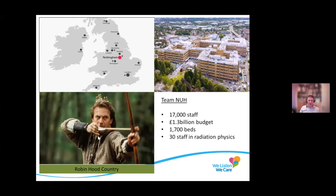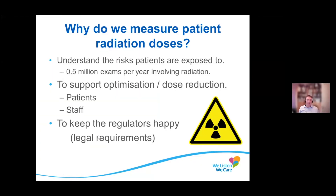We don't all dress in green tights, by the way — I should point that out. So my talk is about optimization and patient doses. Why do we measure patient doses? It's to understand the risks that patients are exposed to. In Nottingham, there's about half a million examinations per year involving radiation — x-rays, gamma rays, all sorts of things. We do it to support optimization, to keep doses as low as possible to reduce doses and keep safety as good as possible. That supports patient risk reduction and also staff, because in some cases staff are exposed to the radiation as well. And we have to keep the regulators happy — those are basically the main motivations for doing it.